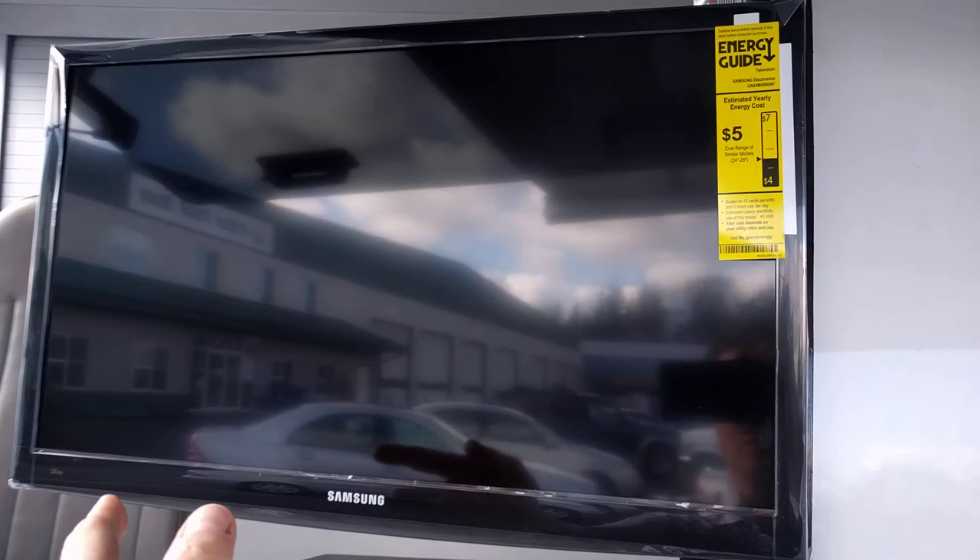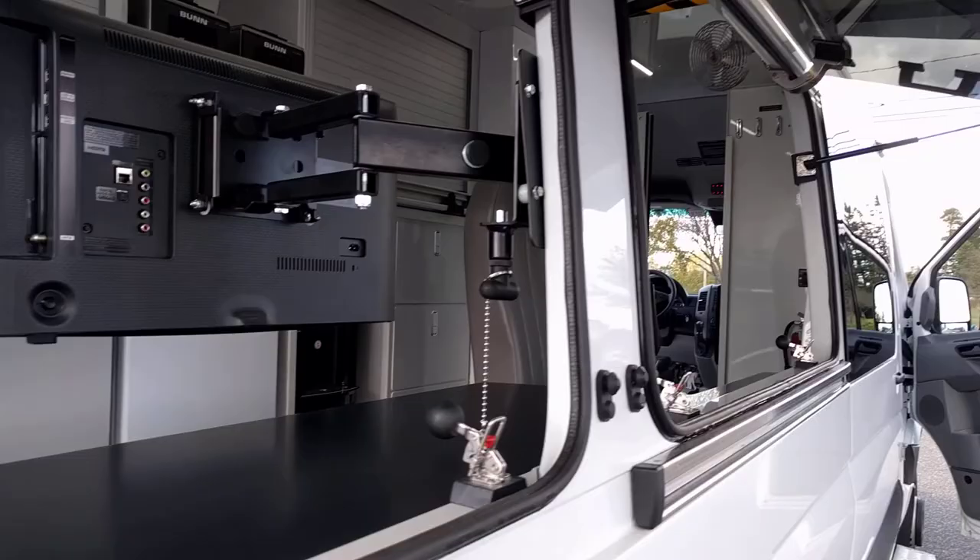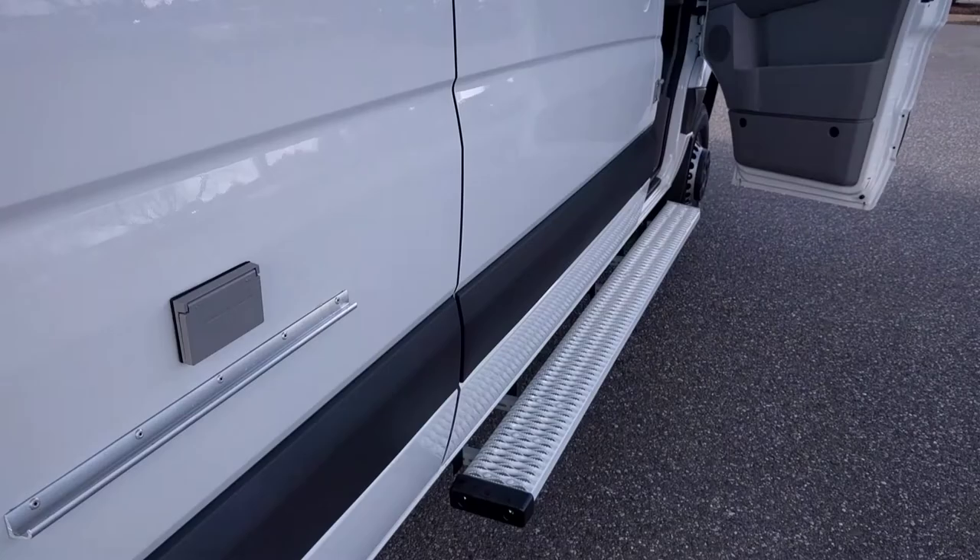This monitor over here is on an arm that allows it to swivel and store on the inside. The counter is Corian material. I'm six foot one and no problem with head clearance underneath these serving windows. Those large running boards allow easy entrance into the vehicle.